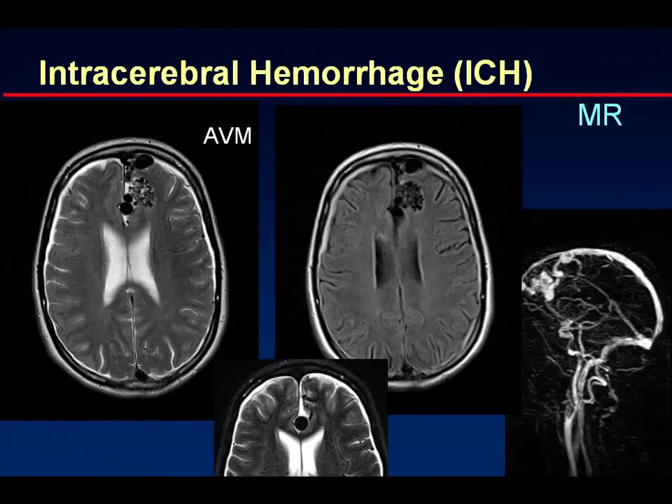AVMs can be another cause of bleeding. Here you see a T2-weighted image and a gradient echo, with more signal dropout than expected, indicating this lesion has been slowly bleeding into the brain tissue. MRA is an excellent tool for visualizing the massively dilated vessels and nidus. These small amounts of blood are extremely hard to detect on CT and usually missed.